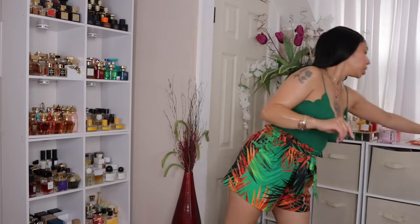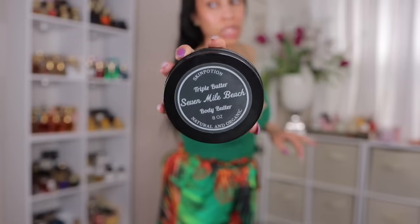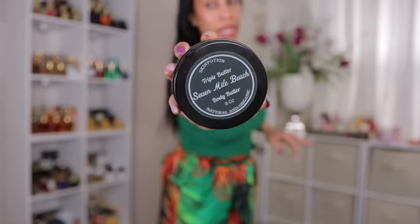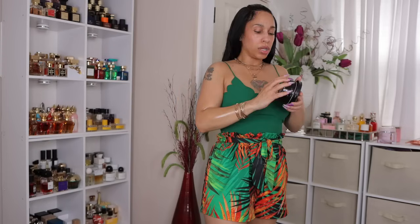Scent of the day — we got a new scent of the day. It is Skin Potion Seven Mile Beach. Y'all know I'm a Skin Potion stan. This one is perfect for summer — it smells fruity and just so good. You can't miss with Seven Mile Beach. It gives fruitiness and just beachy vibes — not like salty skin, but fruity beachy vibes.